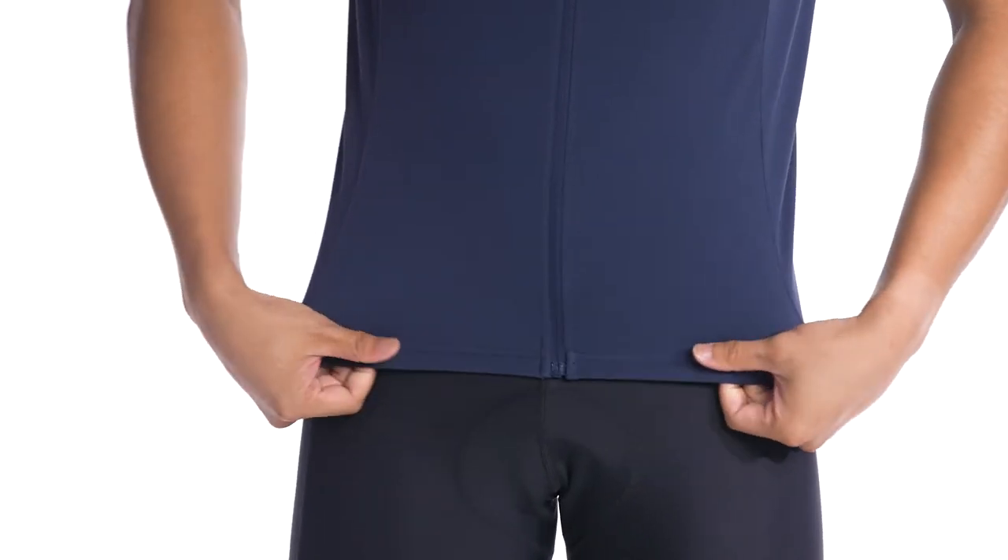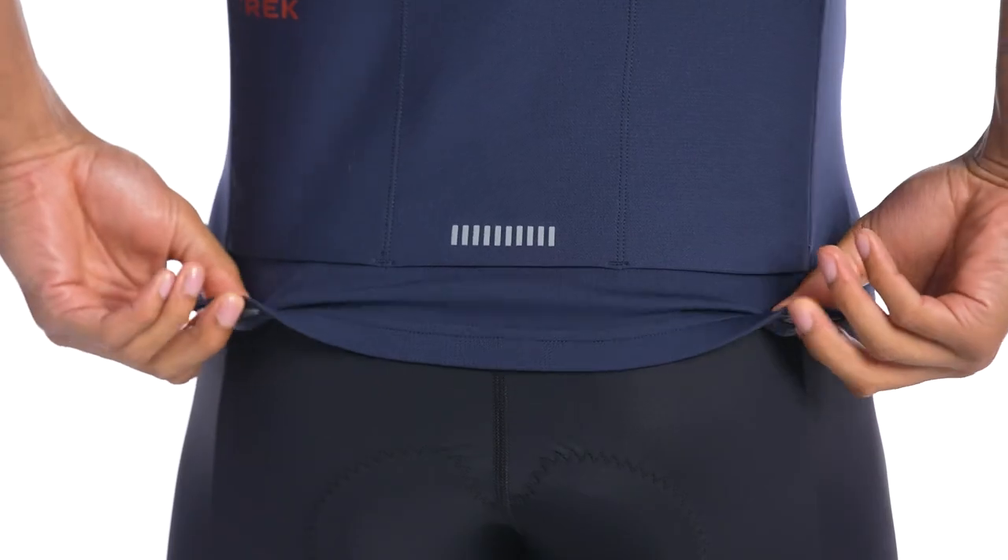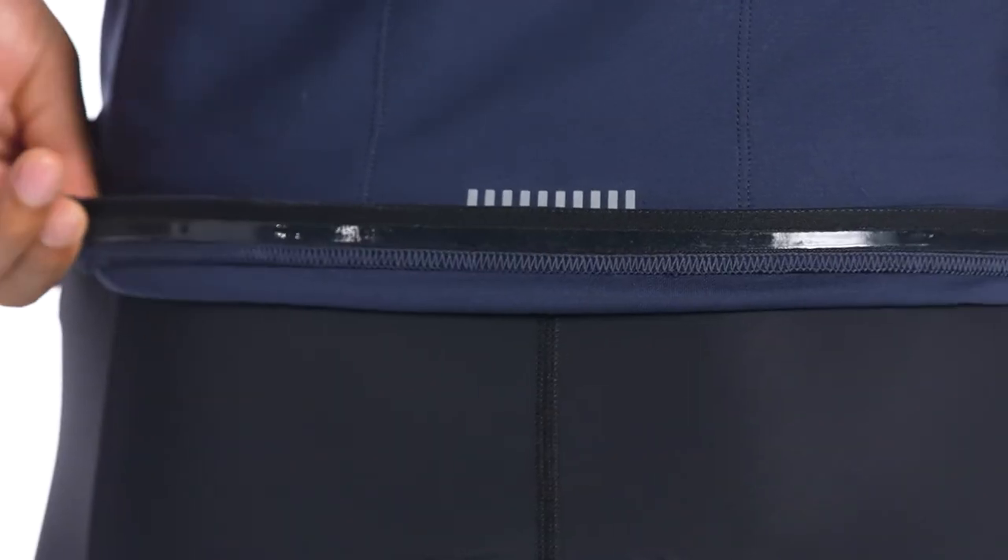A cycling-specific fit with the extended drop-tail design keeps your backside covered when in the riding position, and features a silicone gripper to ensure the jersey stays put.